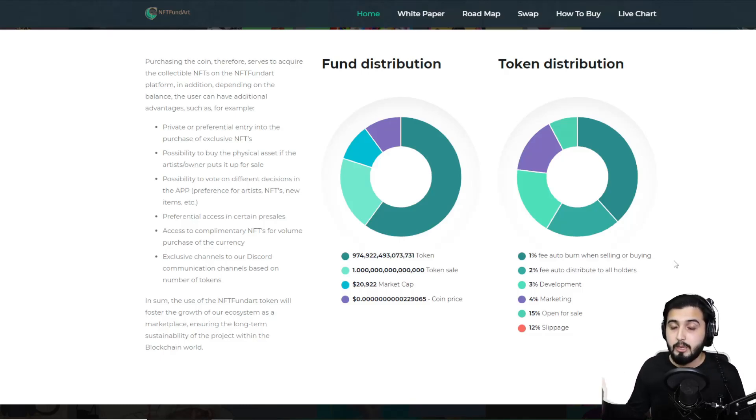That burn mechanism keeps reducing the total supply of tokens, which increases value as the token becomes more scarce. A 2% fee is auto-distributed to all holders, which is how NFA token holders earn passive income. A 3% fee goes to development, and 4% goes to marketing — covering influencer marketing and coin ads. 15% is open for sale, and 12% is set aside for slippage.